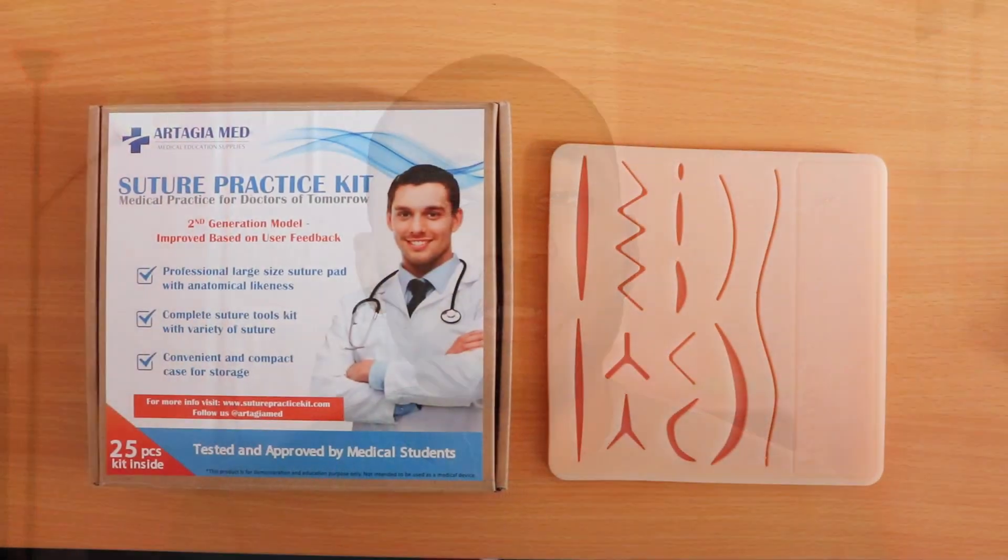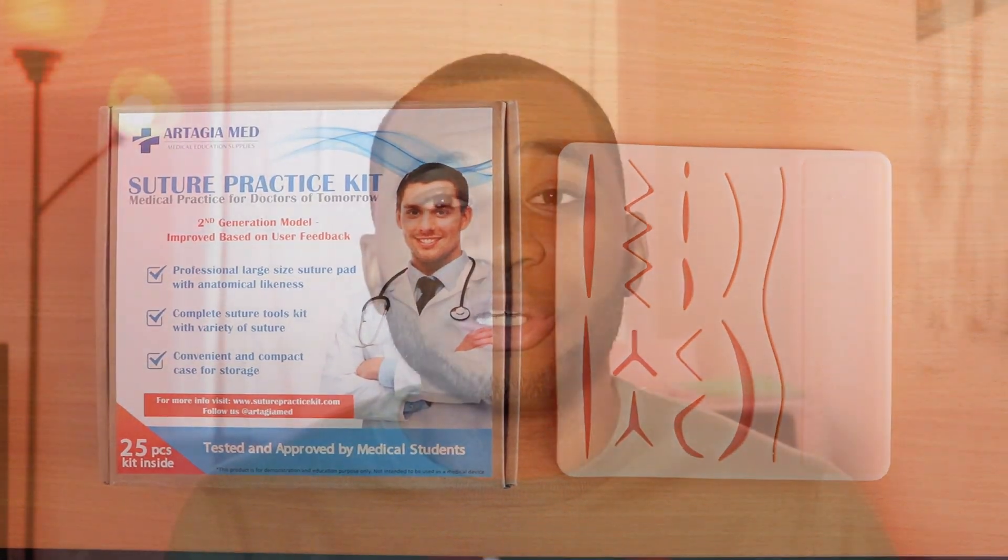The next gift idea is a suture kit. Being interested in surgery, I think a suture kit has been a cool and fun tool to use. There are so many free tutorials online on YouTube on how to suture — how to suture like a surgeon. As a medical student interested in surgery, I think a suture kit is a great gift for the holiday season.